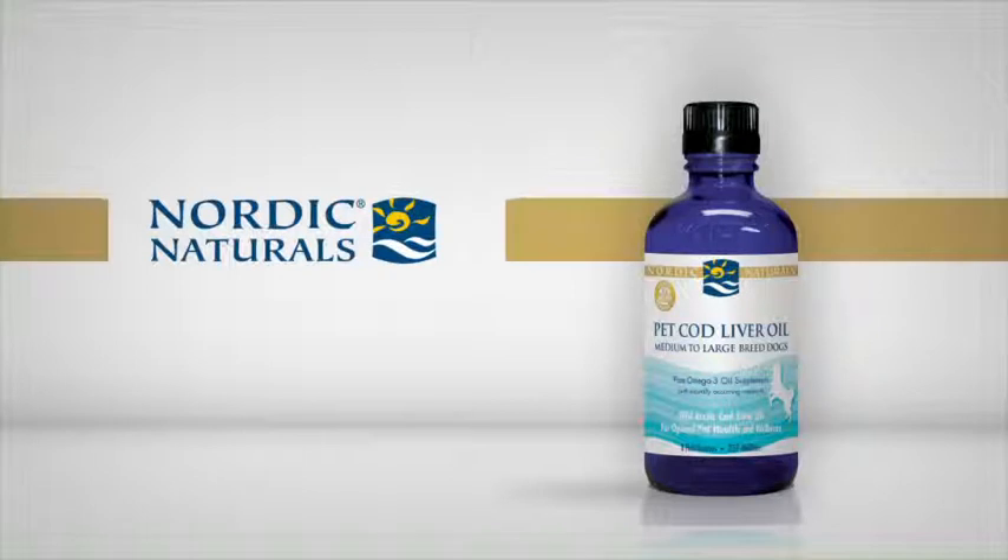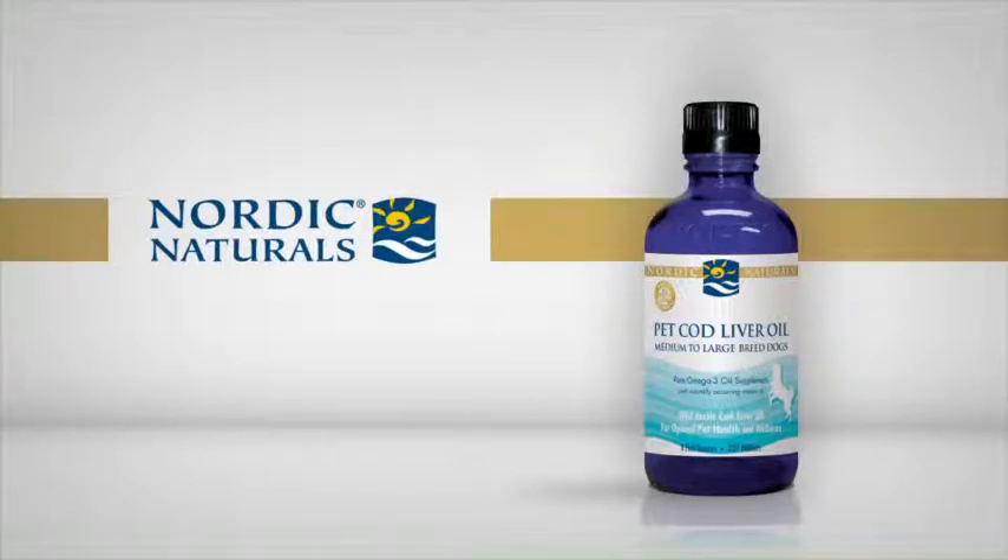Our pet cod liver oil is derived exclusively from 100% wild-caught arctic cod, sustainably sourced from the Norwegian Sea.